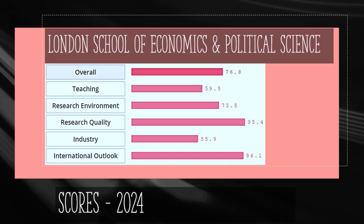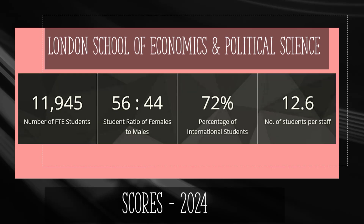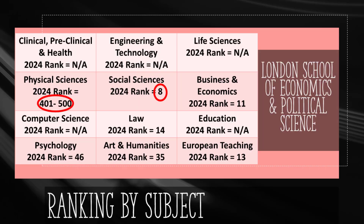The London School of Economics and Political Science holds the world ranking of 46, with a research quality score of 95.4 and a teaching score of 59.5. This institution was founded in 1895 and has almost 12,000 students, with 72% or almost 8,600 being international. The ratio of female to male students is 56 to 44. Social Science is a premium subject there with a world rank of 8. Business is ranked 11th, European Teaching 13th, and Law 14th in the world. Physical Sciences in LSE hold a rank of above 400 in the world.